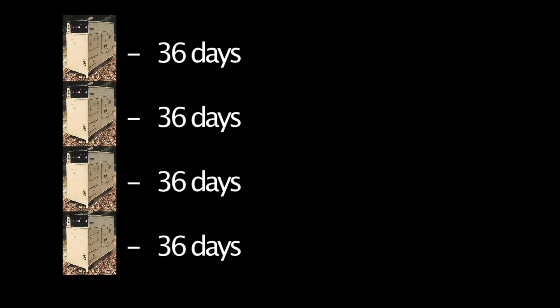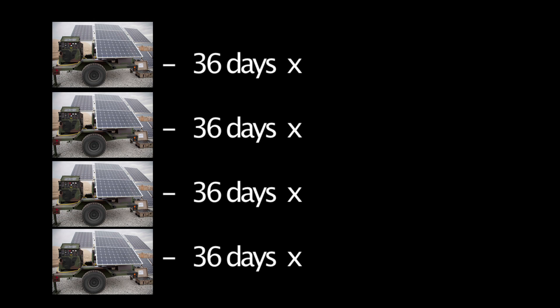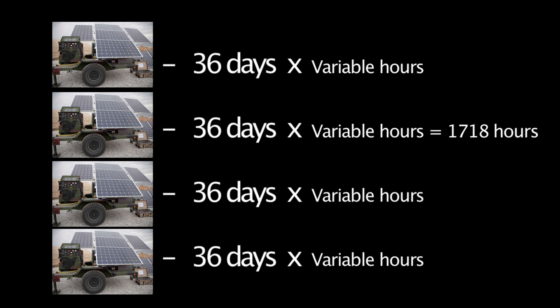In testing, 4 tactical quiet generators ran for 36 days at 24 hours per day, totaling 3,456 hours of run time on the generators within that period. The 4 tactical quiet generators in the microgrid system, producing the same output, had a total of 1,718 working hours. That's half the hours and less wear and tear on your generator.